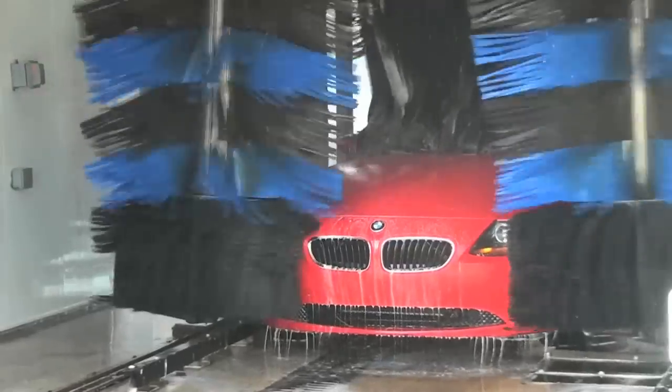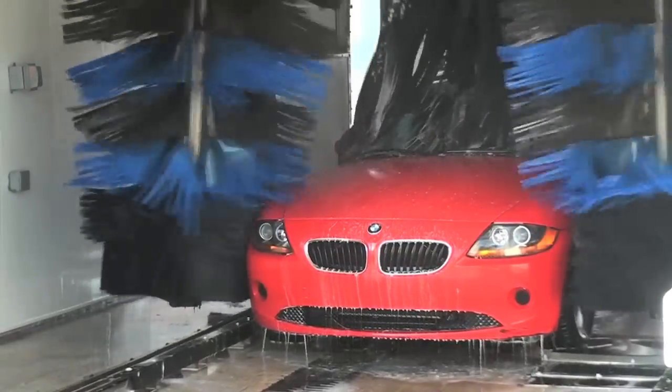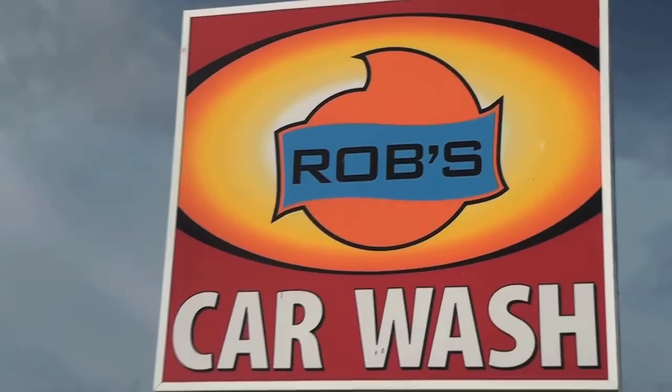We take cash or credit cards here. Every time you buy a wash, you get a token back worth a dollar. That's just my way of giving 10% back to all the repeat business and local people here in town.